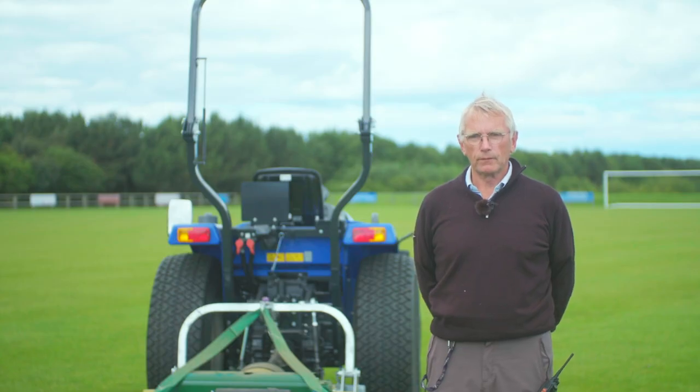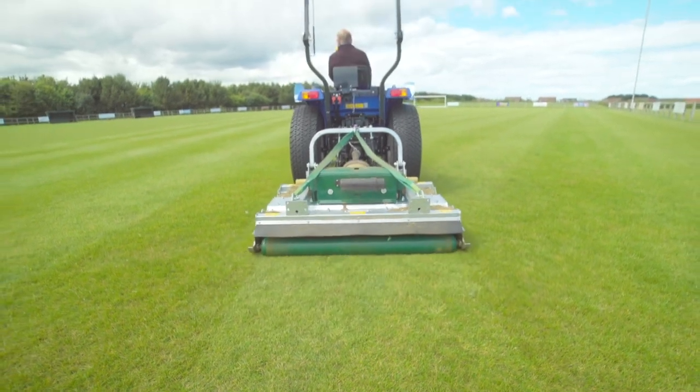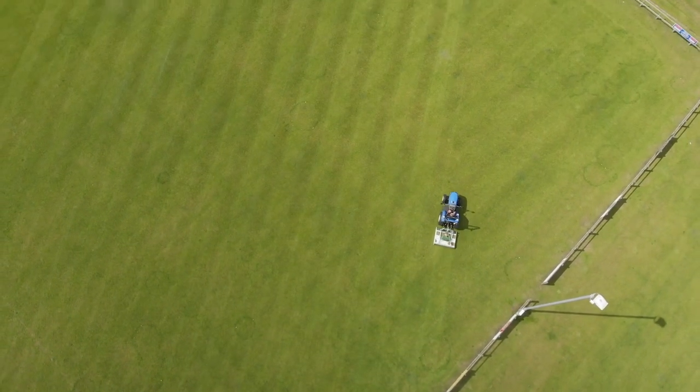We were looking specifically for a rotary mower and obviously a small compact tractor to go with it. I was cutting the grass every three days or so with the cylinder mower and it was very difficult to keep a nice regular cut on it.